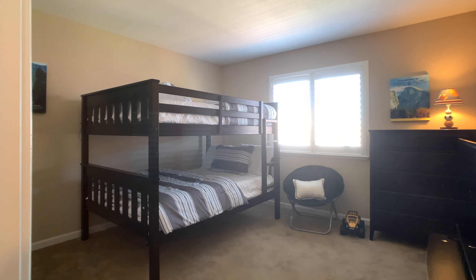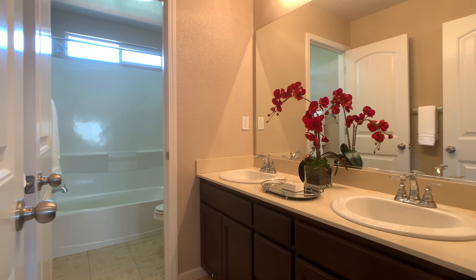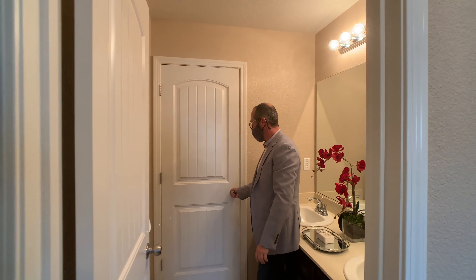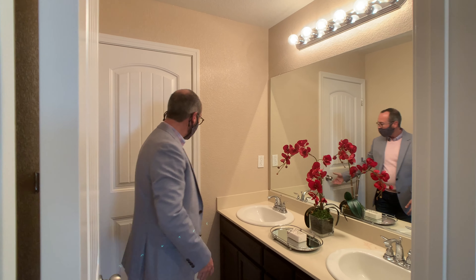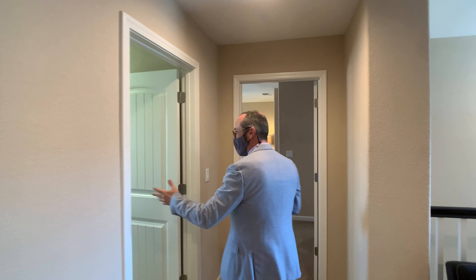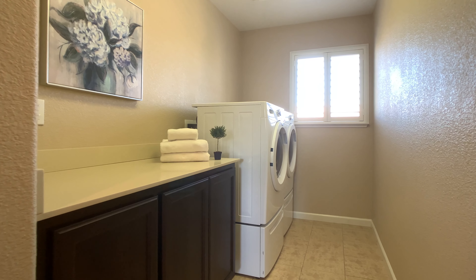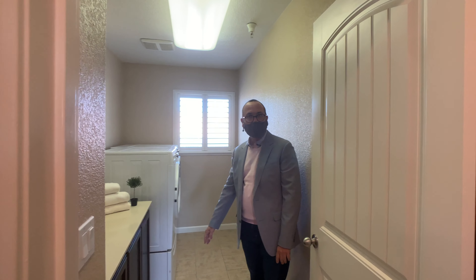Bedroom floor. Bath with a double sink. What I like about this bath is you've got this separate door — so we've got kids brushing their teeth here, one's taking a shower in there, both are getting ready and everybody's on time. Follow me to the laundry room — nice folding table, washer and dryer, and a window. Lots of light in this house.